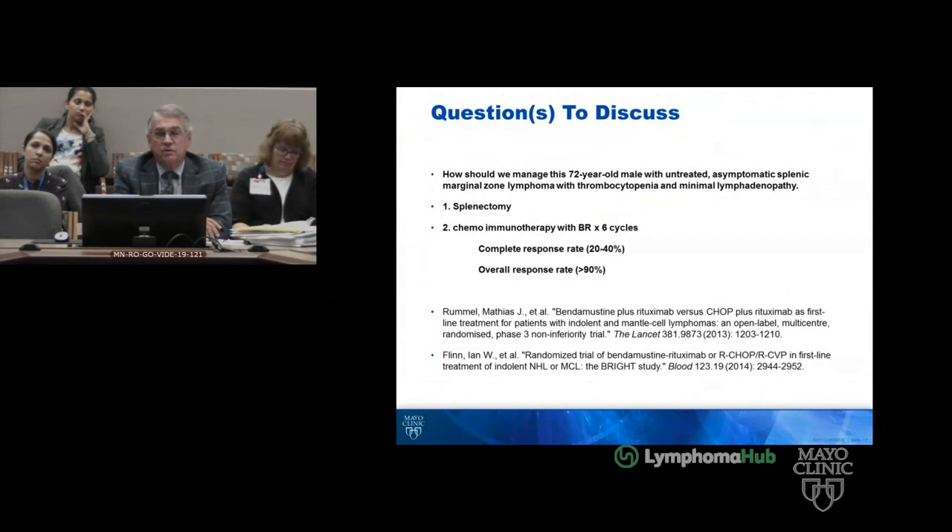Interestingly, this disease — and this came out of the conference we just had this spring — this case would not be eligible for a clinical trial because splenomegaly is not in the response criteria, which is really fascinating. But we will hopefully move the clock on some things coming out of that consensus conference. We'll open this up for discussion.